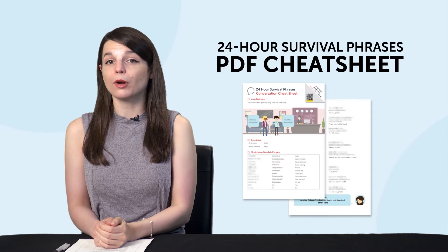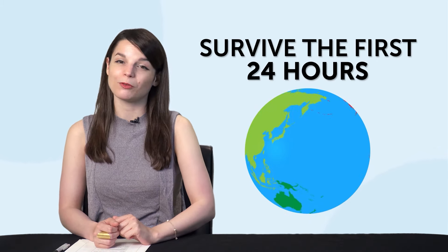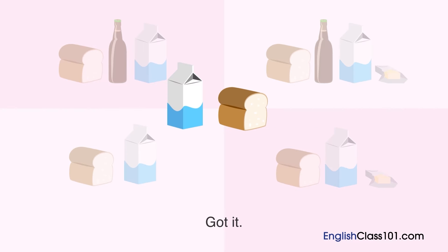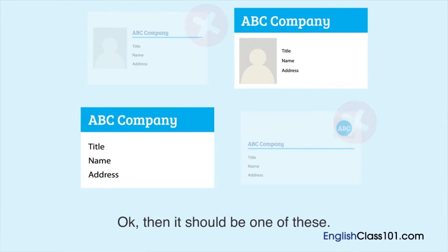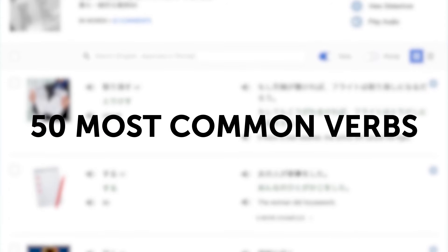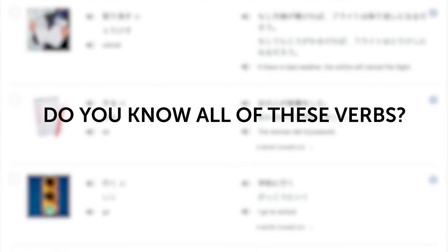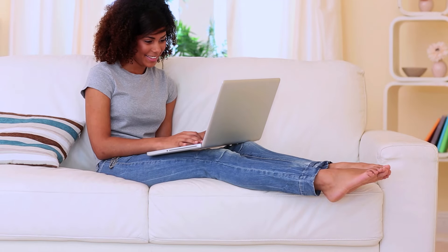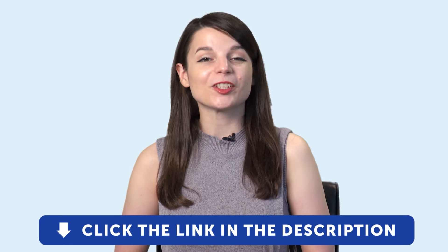Here are this month's new lessons and resources. First, the 24-hour survival phrases cheat sheet — traveling and want to learn a bit of the language? These survival phrases will help you with the first 24 hours. Second, the Ultimate Listening Video Master Course — watch this free video master course to more easily understand native speakers. Third, the 50 most common verbs all beginners must know — use the free audio slideshow tool inside. Fourth, 20 strategies for learning a language at home. To get your free resources, click the link in the description below right now. They're yours to keep forever.